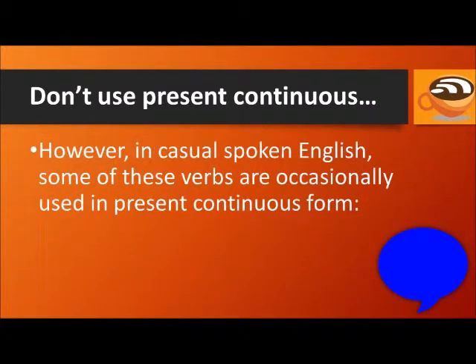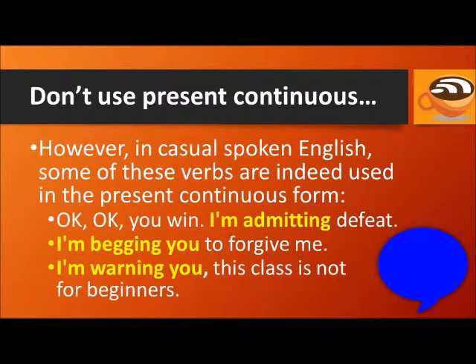However, in casual spoken English, some of these verbs are occasionally used in present continuous form. For example: Okay, okay, you win — I'm admitting defeat. I'm begging you to forgive me. I'm warning you, this class is not for beginners.